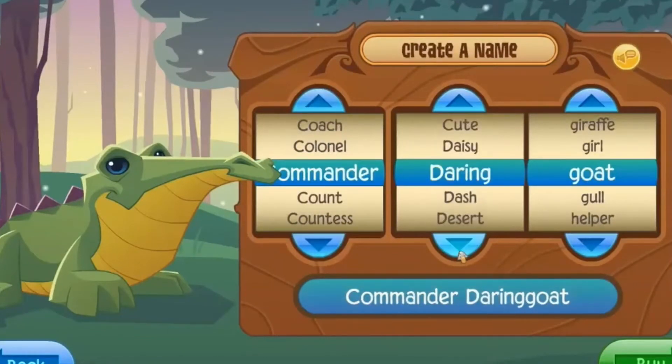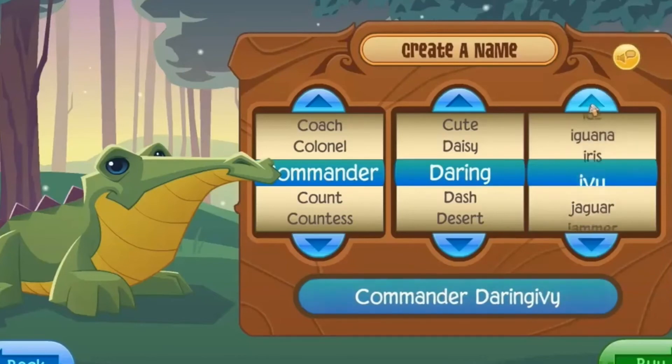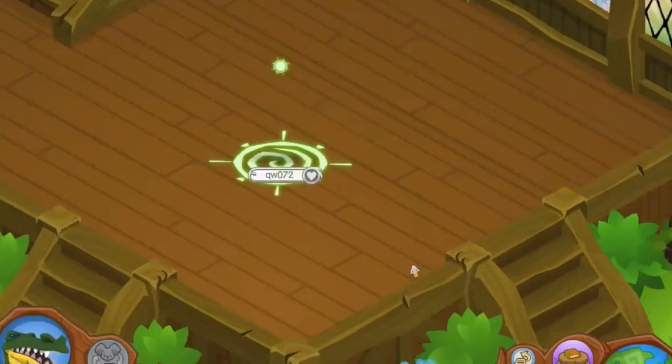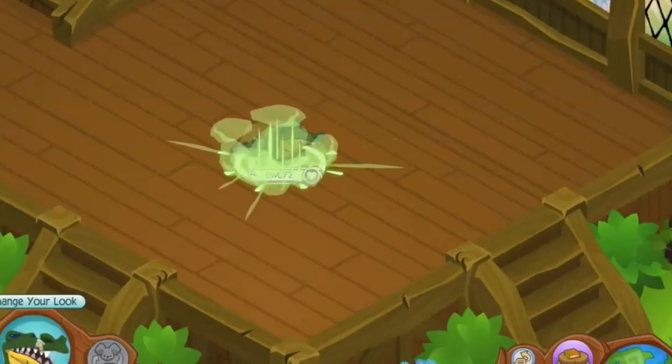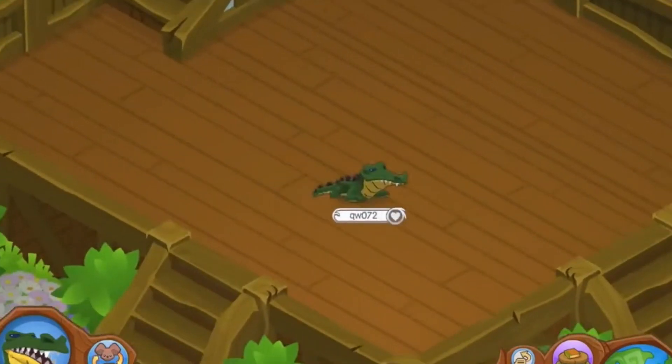I never got a crocodile when they were in stores last time — I don't even know if I was playing during that time. Anyway, here it is and I'm going to make a snazzy look. Also, look at the way these run — I think this is so funny. Alright, I'm a pirate now!